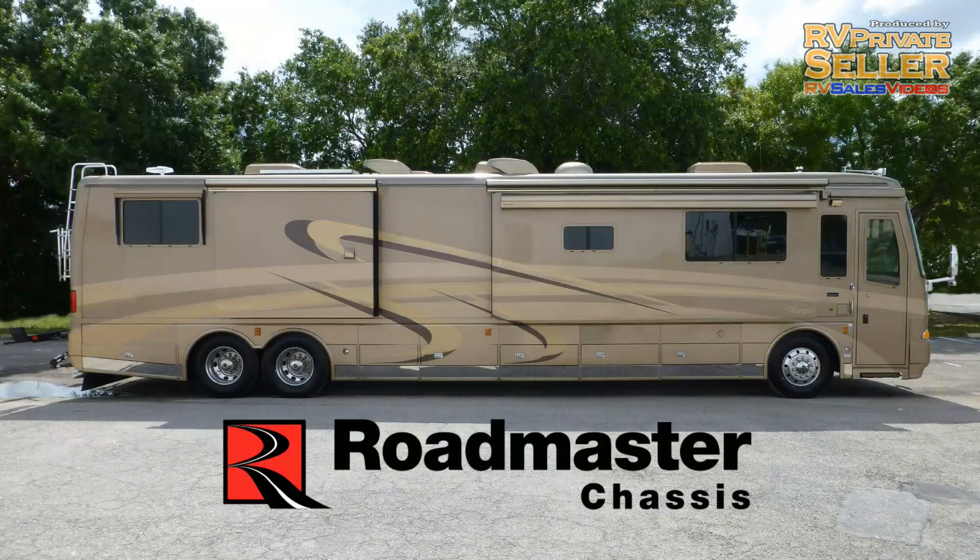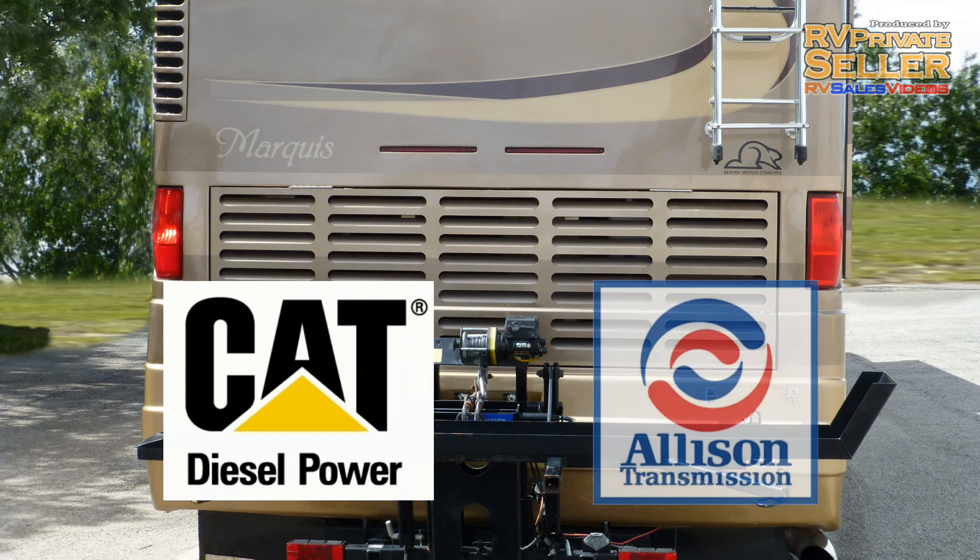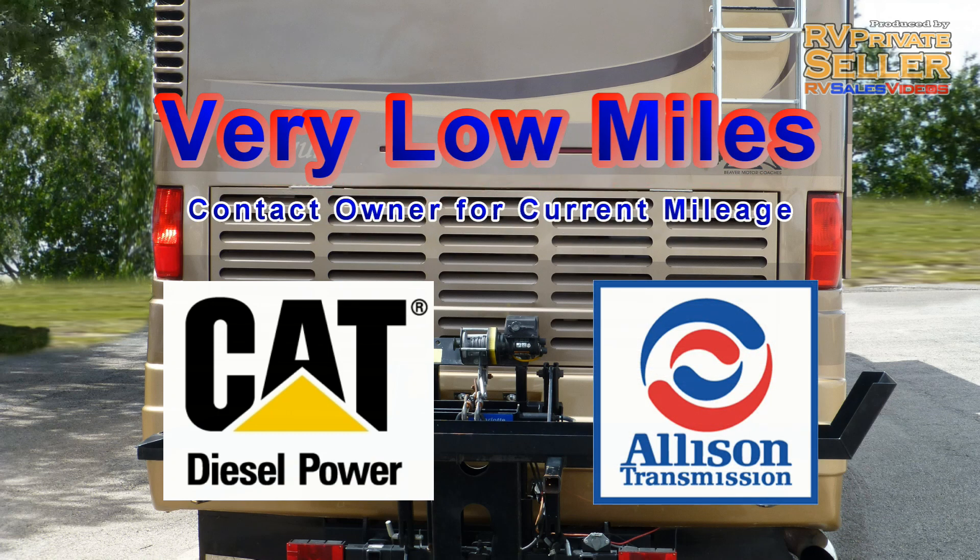Built on a custom Roadmaster chassis with a tag axle, this coach uses the exclusive tin airbag and shock absorber suspension to give you an exceptionally smooth, stable, and adjustable ride. The reliable combination of a Caterpillar diesel engine and an Allison transmission has very low miles and is ready to take you on many more adventures for many more years.